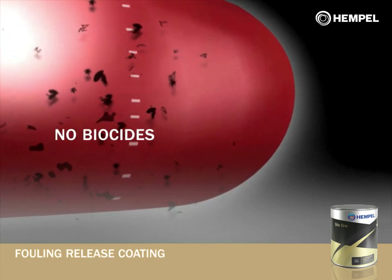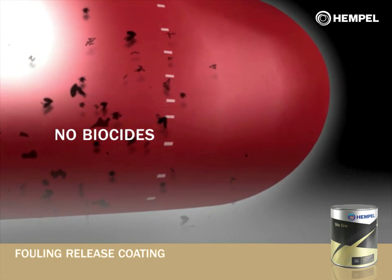Unlike anti-fouling coatings, fouling release coatings leach no biocides into the marine environment.